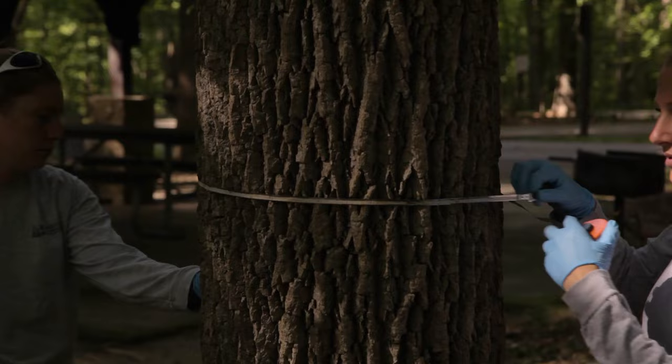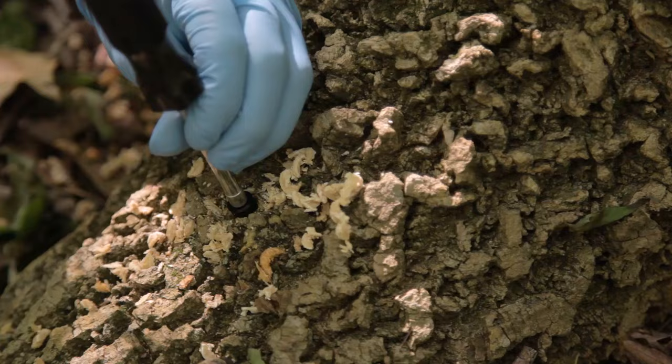We're in the Hilton area of Patapsco Valley State Park. This morning we treated about 15 to 20 trees, and we'll probably treat about that many again in the afternoon.